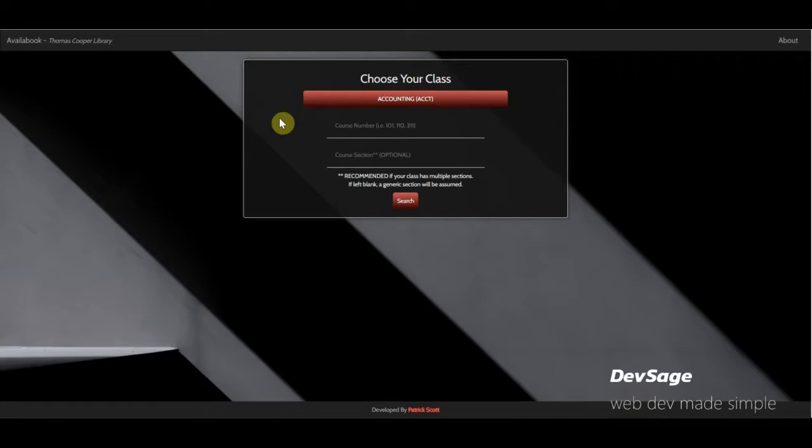What we're looking at is an application I built back in college when I was working at the college library as a circulation desk assistant — sitting at the front desk helping people check books in and out. The library had a special section of textbooks kept behind the front desk that students could check out for two hours at a time, in case they forgot their textbook or hadn't purchased it yet.